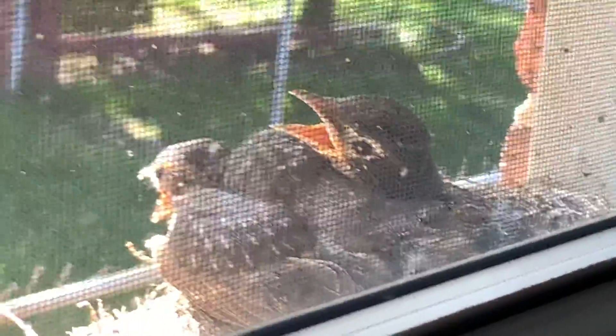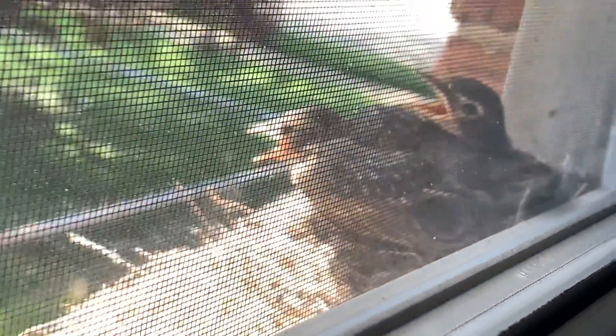When the mama leaves, the baby chicks stay by their self in the nest, because the mama has to go get food and the babies have to stay at the nest.